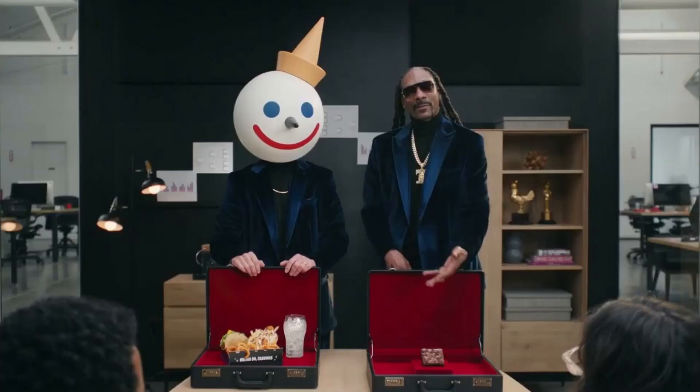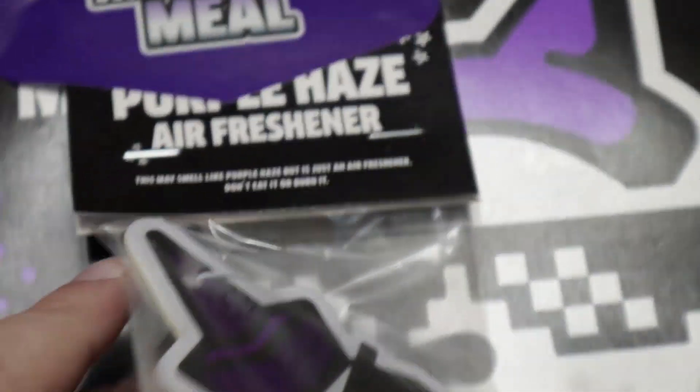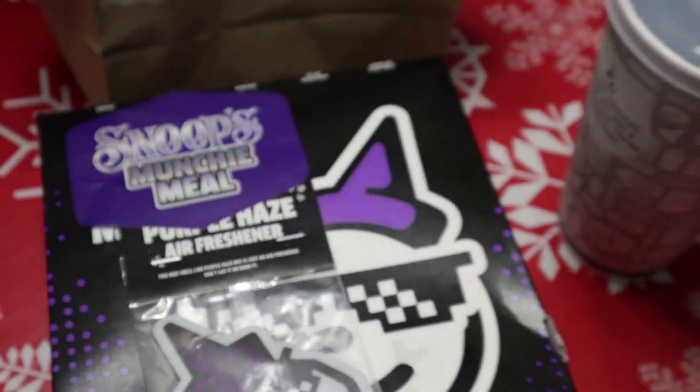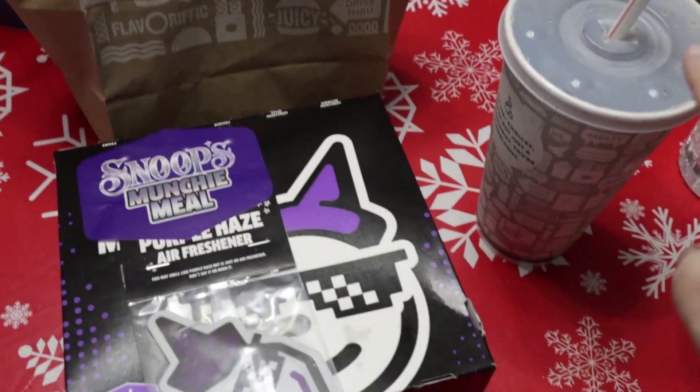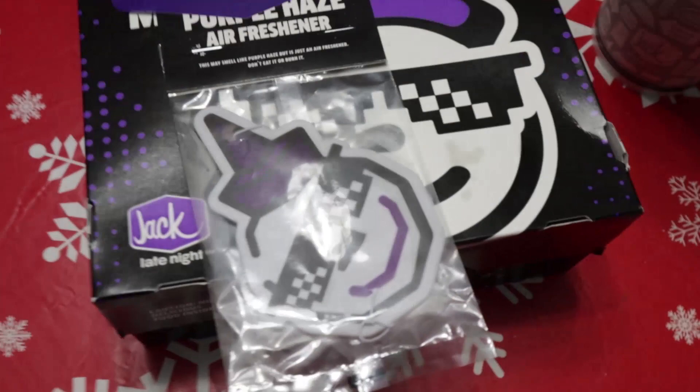This is what it looks like. Let's give it a try. In my editing I said Sprite, but we ended up changing it to a Coke.